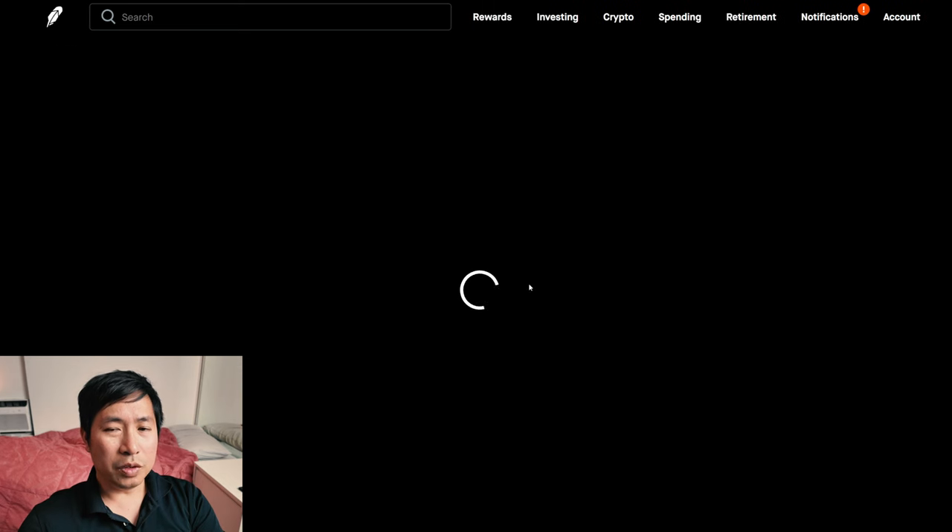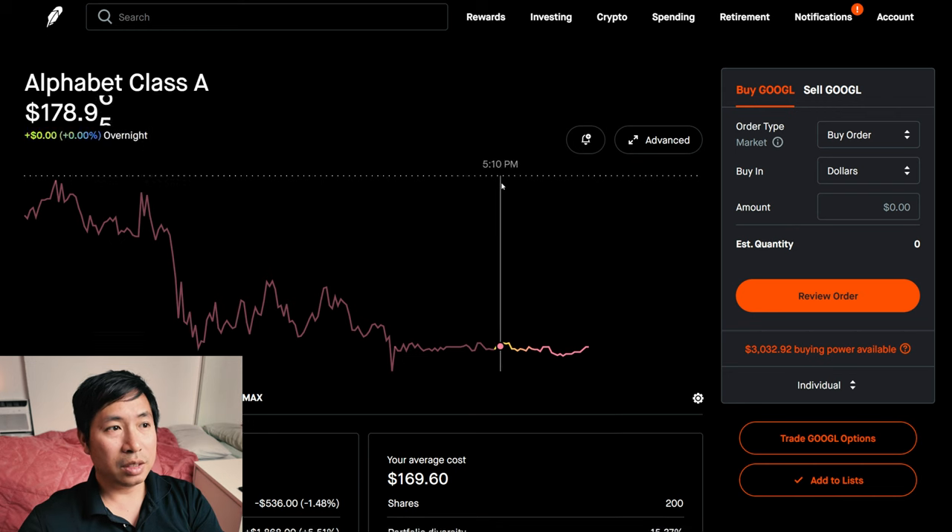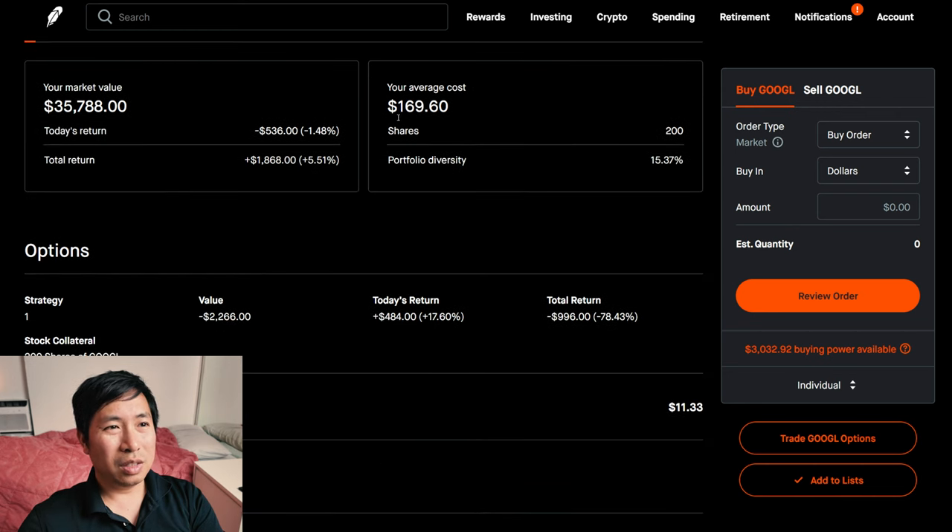I have 200 shares of Google. Google is at $178.94. My average cost is $169.60. My total return is $1,868.